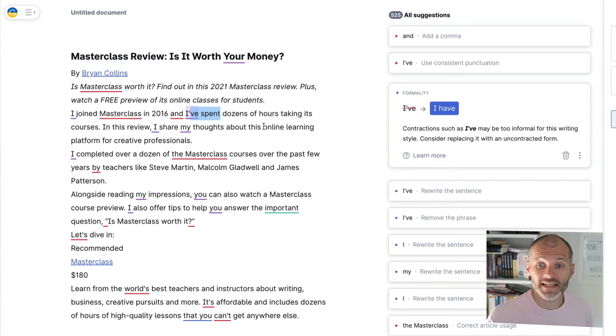However, a couple of years ago I wrote a thesis as part of a postgrad, and I know for a fact that if I had used contractions like that, it would have caused an issue and could have potentially caused me to get a lower grade.